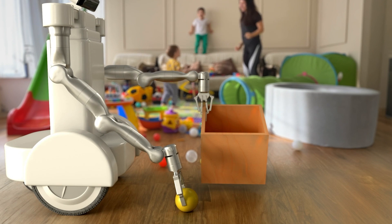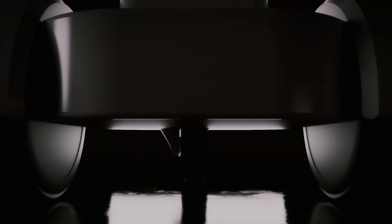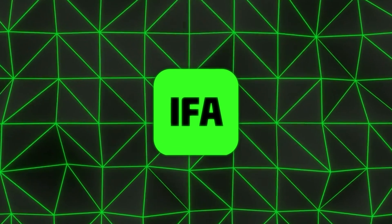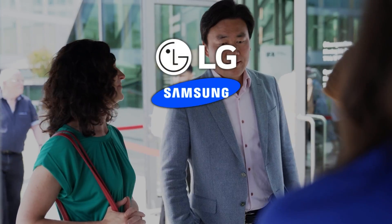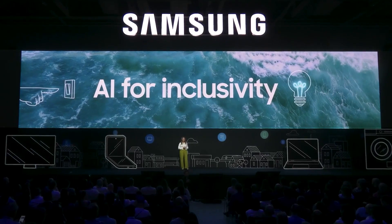No more clutter, no more endless tasks — it's like having a reliable helper that's always ready to go. Now, we've also got some seriously exciting news coming out of the IFA in Berlin, the biggest consumer electronics show in Europe. This year, a bunch of big players like LG, Samsung, Hisense, and Neura Robotics just revealed their latest AI home robots, and 2025 is shaping up to be a huge year for home automation.